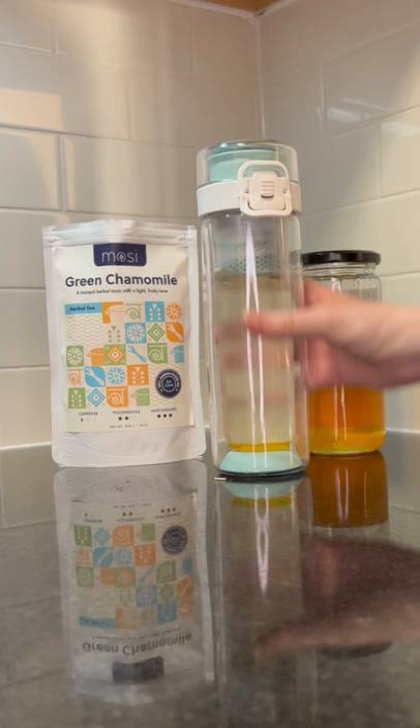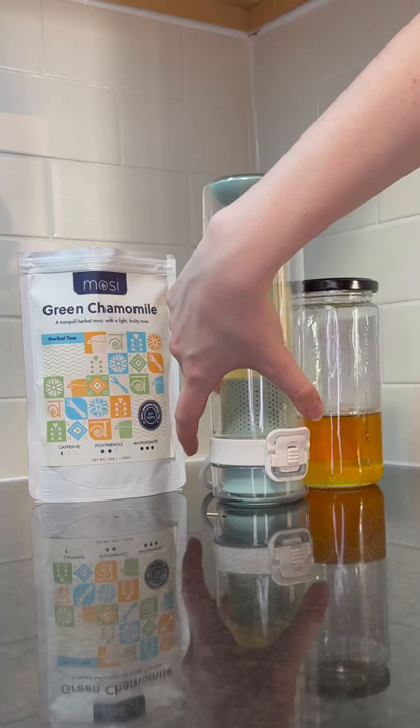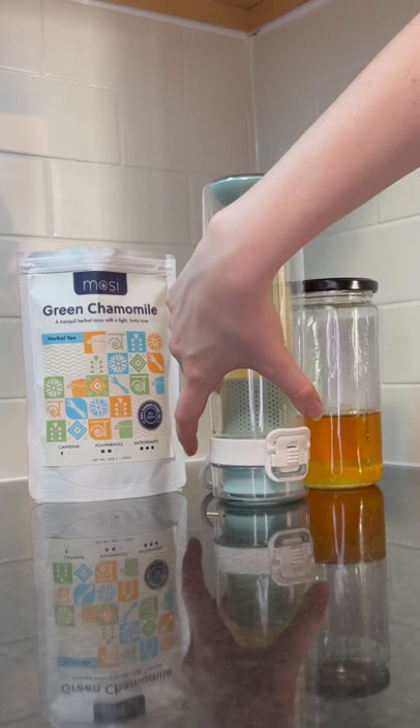This blend here also contains green tea and lemongrass, both teas that also contain antioxidants. Chamomile is best brewed with some honey and lemon and steeped for 3-5 minutes. Follow for more facts about tea.